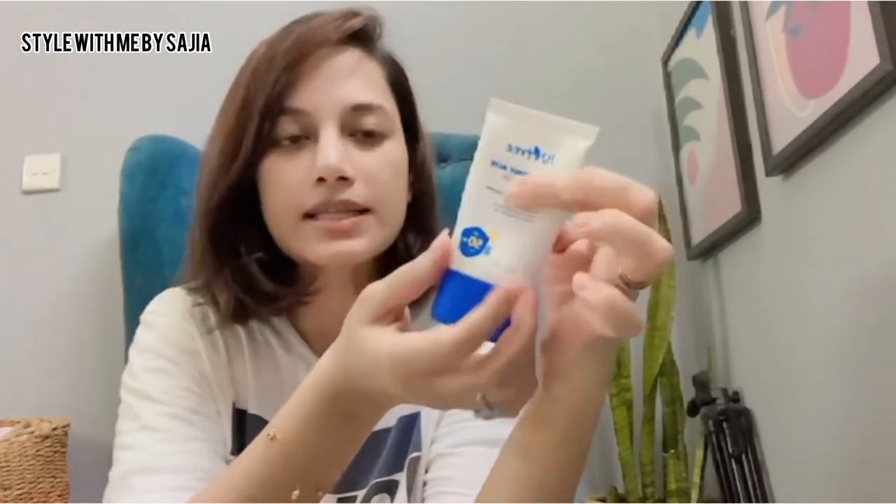The third sunscreen is the Hyaluronic Acid Watery Sun Gel — my most favorite one. The second tube I'm using is already almost half empty. It contains hyaluronic acid which is a water-retaining ingredient — it provides hydration, water retention, and moisturization. Hyaluronic acid is one of my most favorite skincare ingredients. I'm currently using the SPF 50 plus, PA++++ version which covers both UVA and UVB protection.